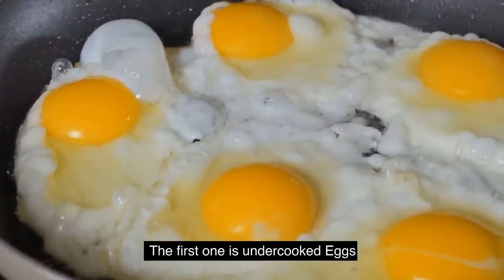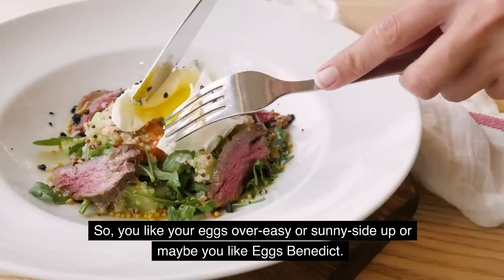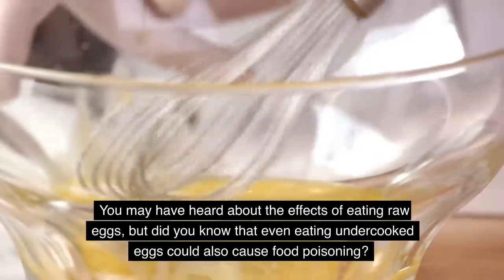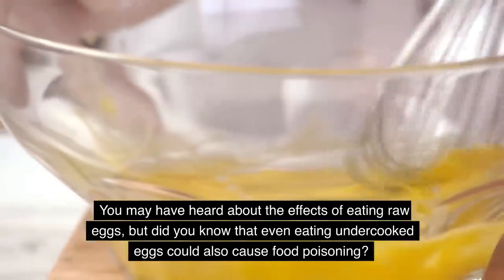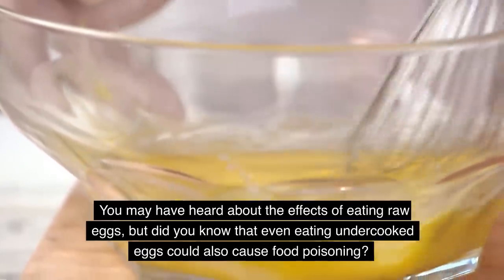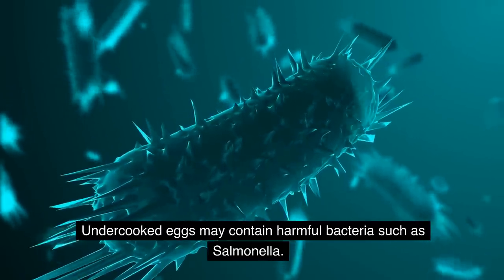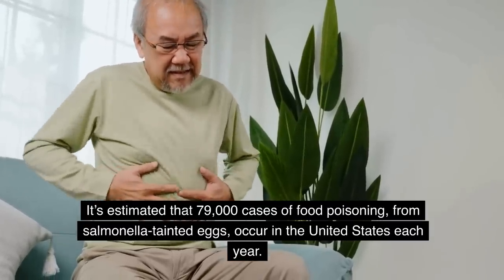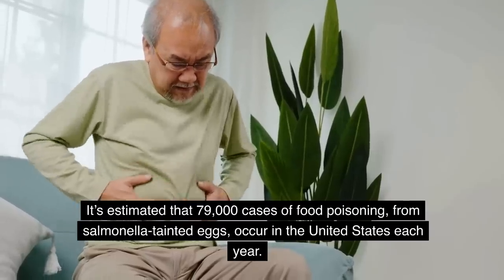The first one is undercooked eggs. You like your eggs over easy, sunny side up, or maybe eggs benedict. You may have heard about the effects of eating raw eggs, but did you know that even eating undercooked eggs could also cause food poisoning? Undercooked eggs may contain harmful bacteria such as salmonella. It's estimated that 79,000 cases of food poisoning from salmonella-tainted eggs occur in the United States each year.